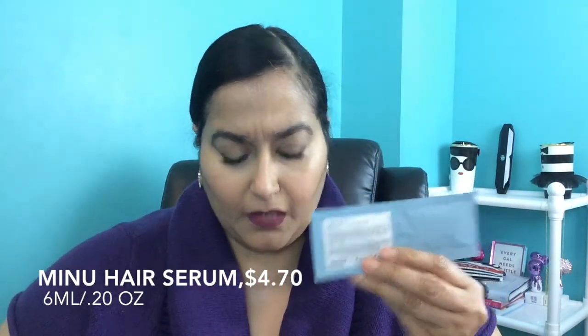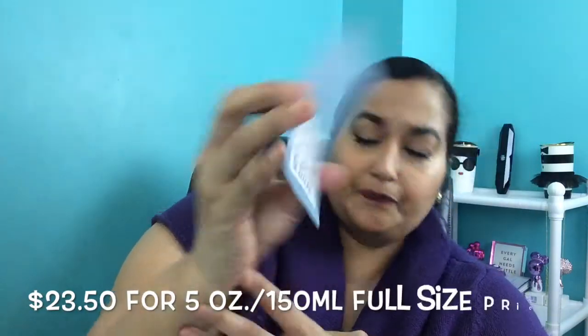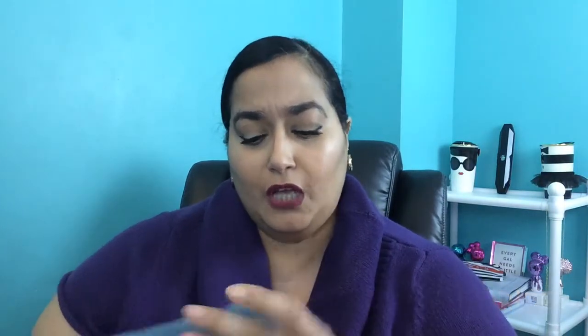The next thing comes in a little magenta pink pillow box. Inside is the NIMU Hair Serum, which coordinates with the shampoo — also from Dessange. It's 6 milliliters or 0.20 fluid ounces. This is an illuminating color treatment for color-treated hair, so this line is designed to help protect color-treated hair. I got the smoothing version from them before and it was okay — it worked but wasn't something I'd repurchase. I'll definitely give this one a try.